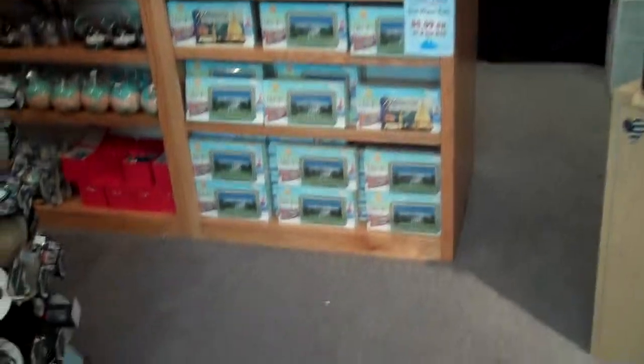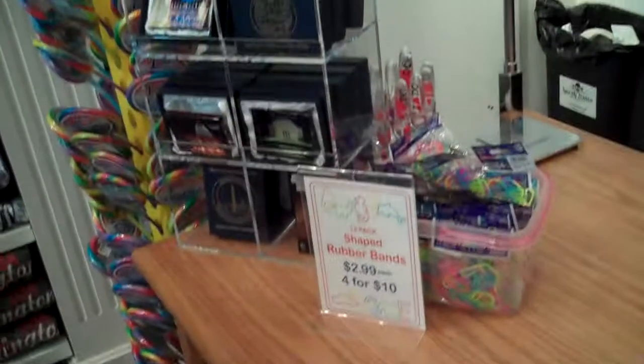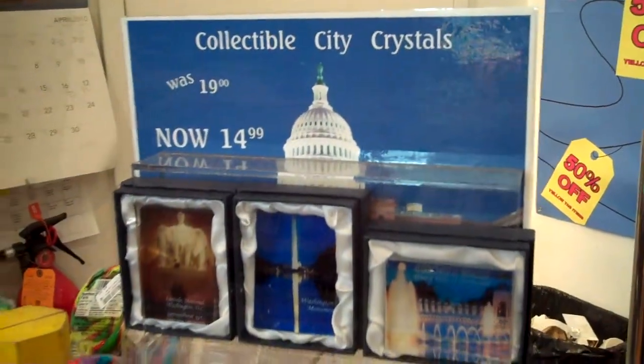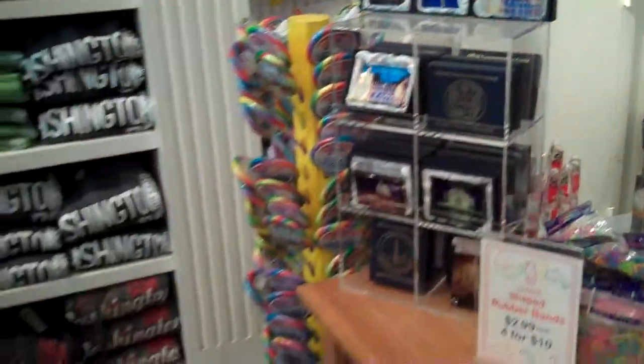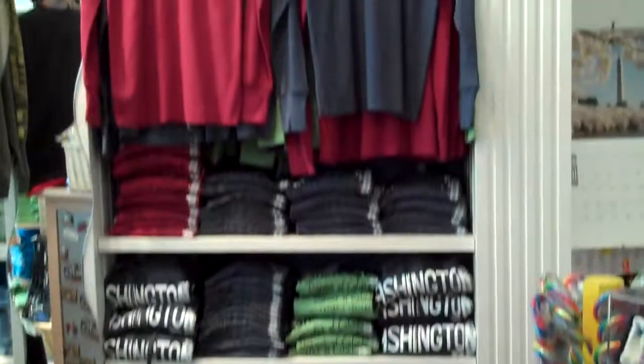Forgive me, I forget what the line is called. Salt water taffy — samples, help yourself! And of course the collectible crystals, which are now $9.99. That was the verdict on the crystals.